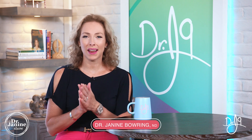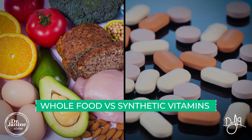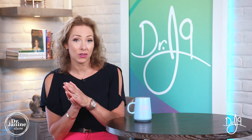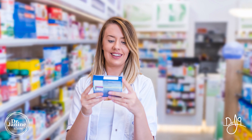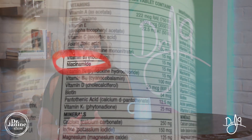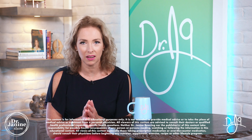Welcome, I'm Dr. Janine Baring, naturopathic doctor, and today I'm talking about whole food versus synthetic vitamins — specifically vitamin B3. Check your vitamin labels: it will say vitamin B3, and then in brackets it may say niacin, niacinamide, or nicotinamide, which is a great indication that it is synthetically made.